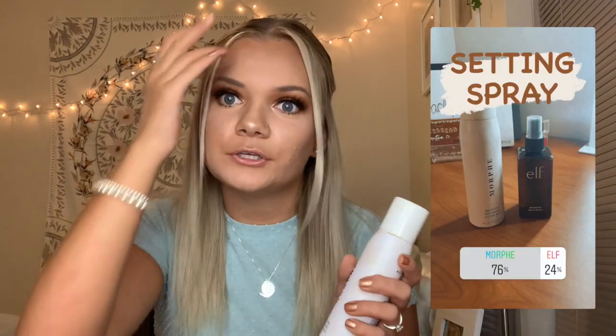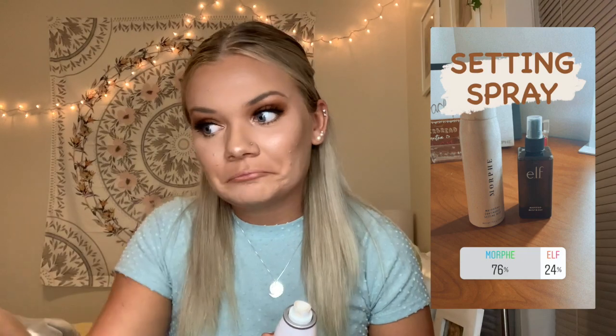It's time for setting spray. You got to choose between the Morphe Mattifying Continuous Setting Mist and the Elf Makeup Mist and Set. I've actually never used the Elf one, so I kind of wanted you guys to pick it, but the Morphe one won. It's almost out so pretty soon I'll have to use the Elf one, but the Morphe Mattifying one is one of my favorite setting sprays — I like it better than the regular Morphe one.